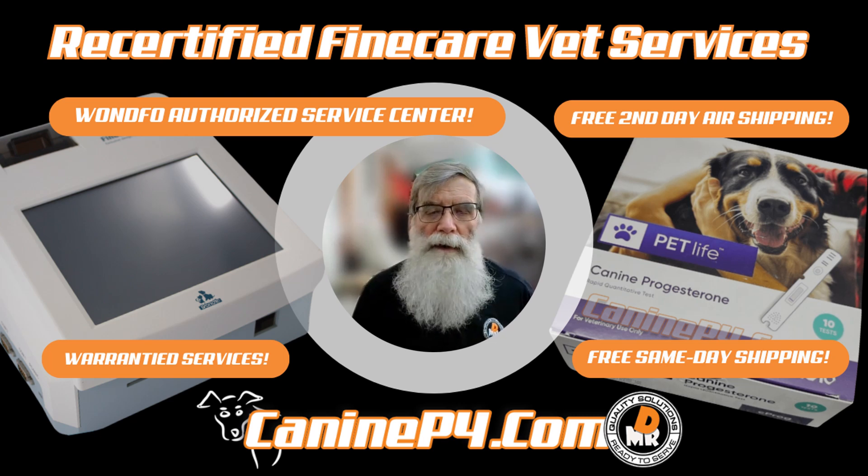Hey folks, this is Joe. Let me ask you a question. Are you looking for a way to get a Finecare Vet at a good price without buying it from a third-party dealer that you can't trust — it disappears after you buy it, there's no support and there's no warranty because you can't get a hold of the folks? If you're looking for that, we're here to tell you all about our Finecare Vet recertified program.